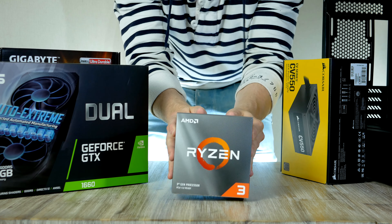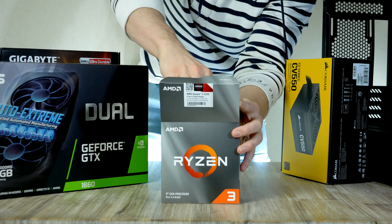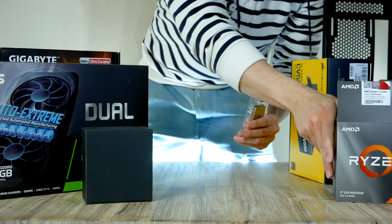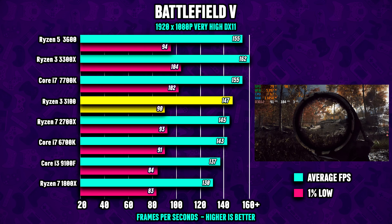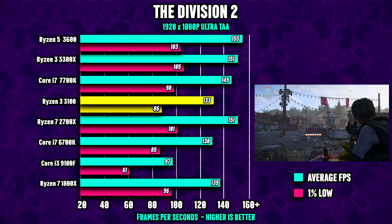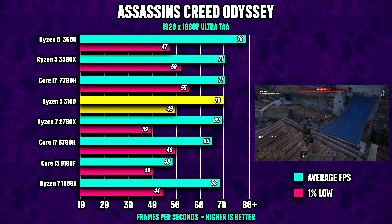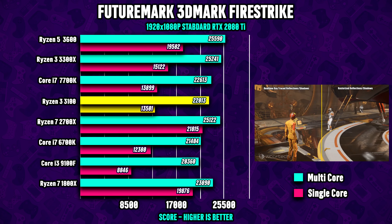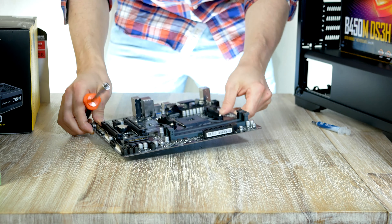The processor comes in at $99 — this is the Ryzen 3 3100, which comes with four cores and eight threads, with a base clock of 3.6 GHz and 3.9 GHz turbo. Looking at CPU gaming performance, the 3100 does a great job versus the competition. Despite not being able to match some more expensive picks, this is still a fantastic CPU in a $600 PC with a 1080p graphics card.